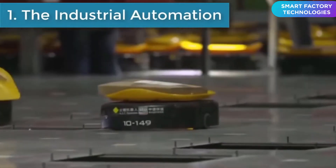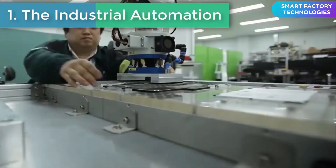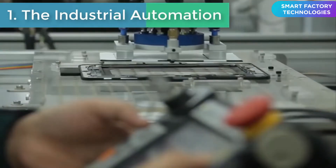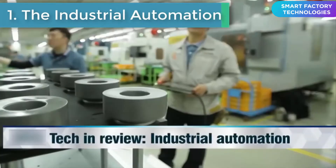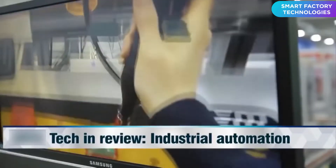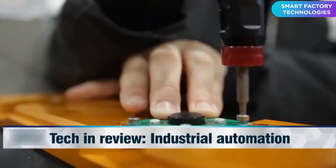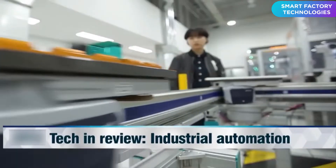Number one is industrial automation. Hyperconnectivity is one of the major characteristics that represents the era of the fourth industrial revolution. The cutting-edge technologies which are closely connected like a spider web is another characteristic of this era. Industrial automation refers to the automated manufacturing system, including designing and producing stages through robots and computers.